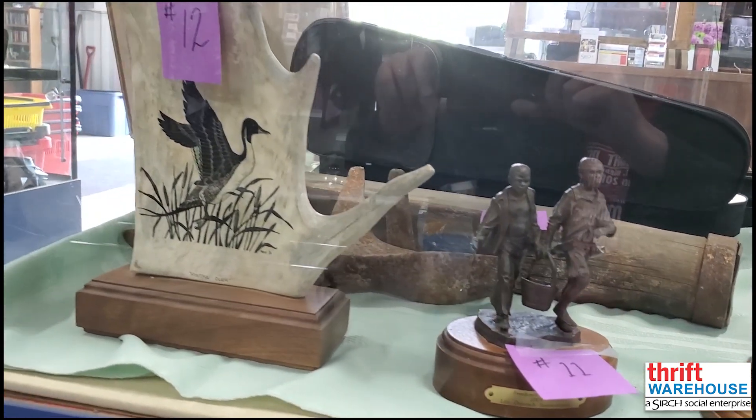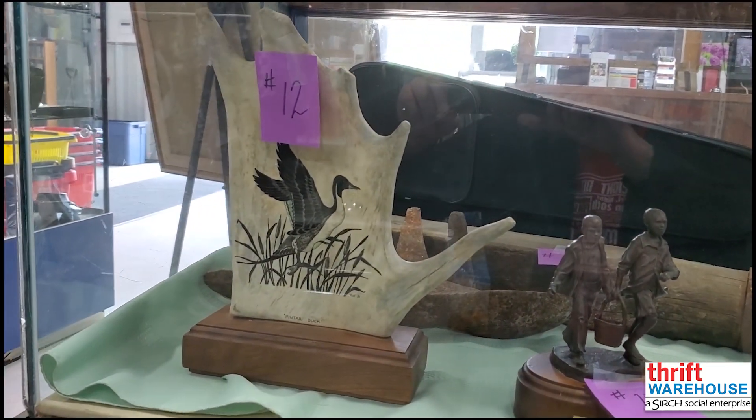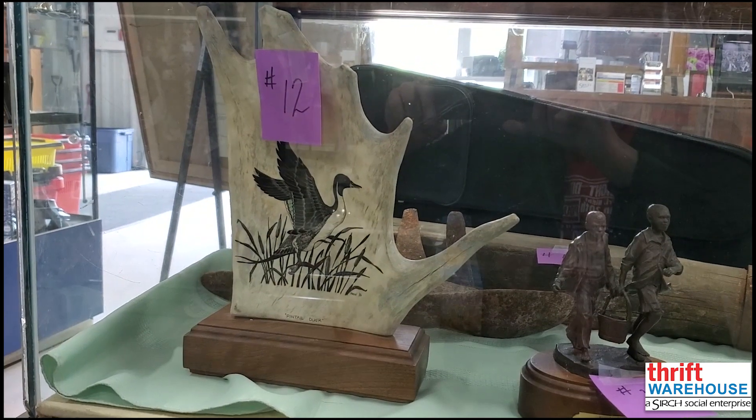Auction item number twelve is this painting of a pintail duck on a moose antler by Canadian artist Leonard Massey. It's a wonderful piece.